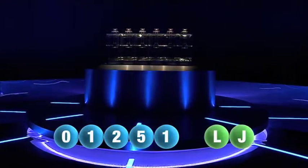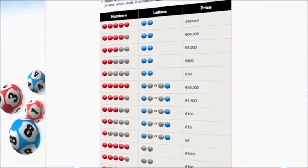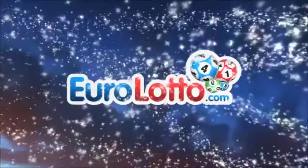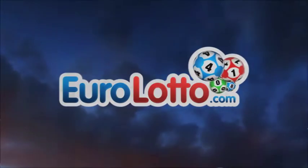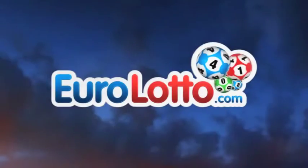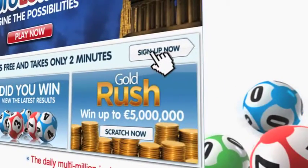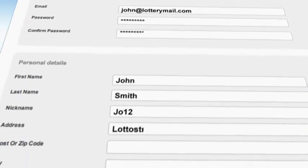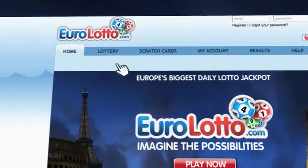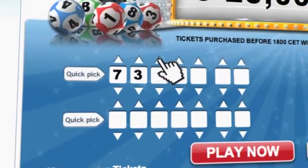Here at Euro Lotto, you have 15 different ways of winning. The jackpot is the highest prize and it's never less than 25 million euro. Log on to EuroLotto.com every day at eight o'clock CET to see if you have won. Did you get your lottery ticket? Go to EuroLotto.com, click on the sign up button and fill in your details. You can then go to the Lotto page and select your lucky combination straight away.